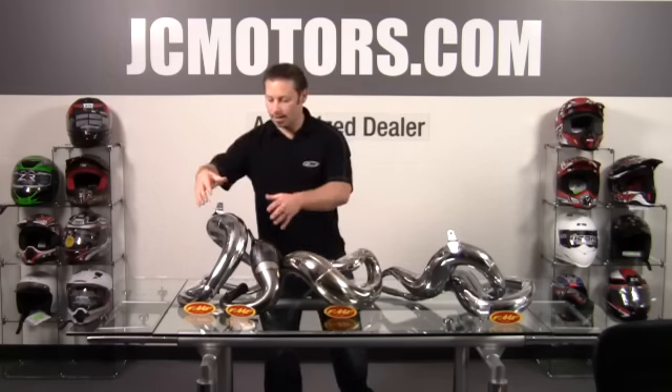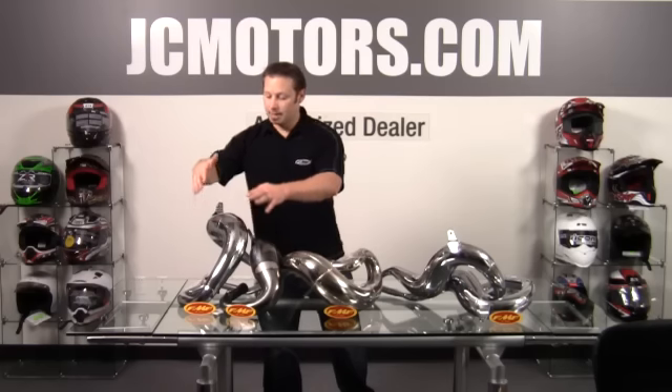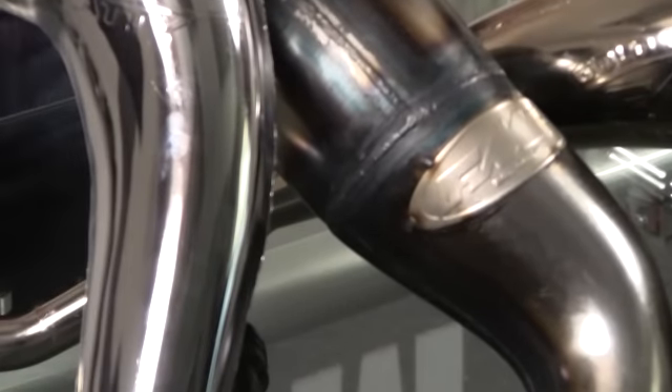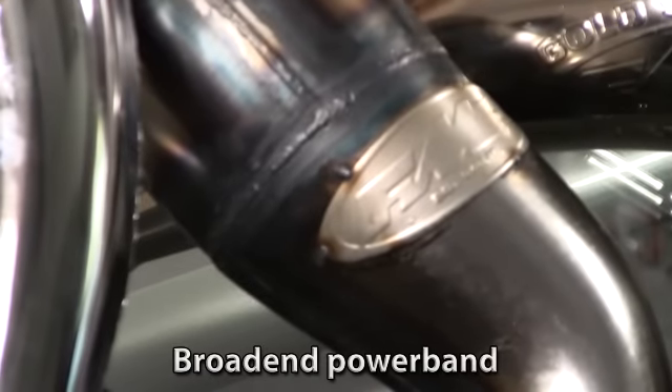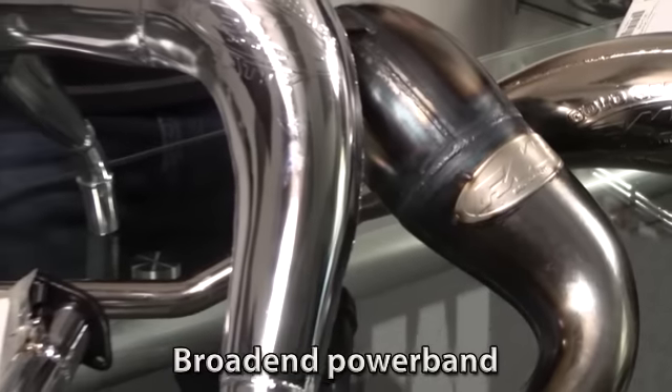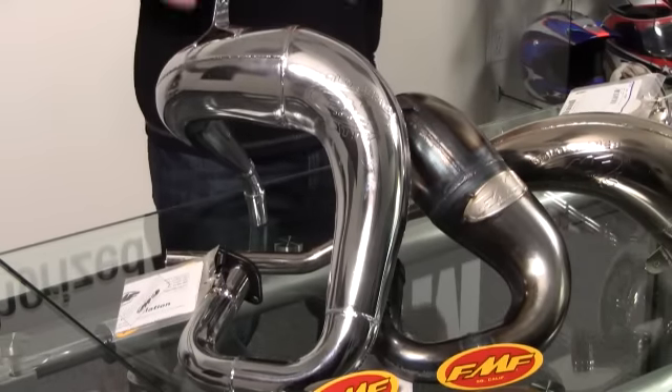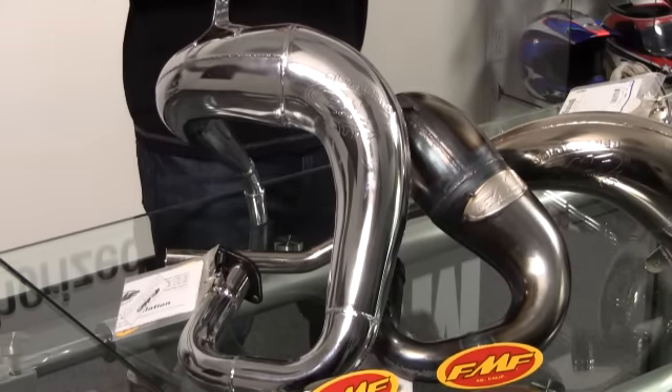First off they have their Fatty series, available in either a chrome nickel finish or a factory finish. This is their most popular pipe because it offers a good overall power band. So it doesn't matter what you're doing — if one day you ride in the woods and the next day you're on the track, it's going to give you good overall power.